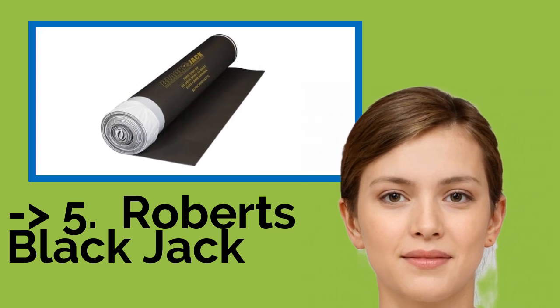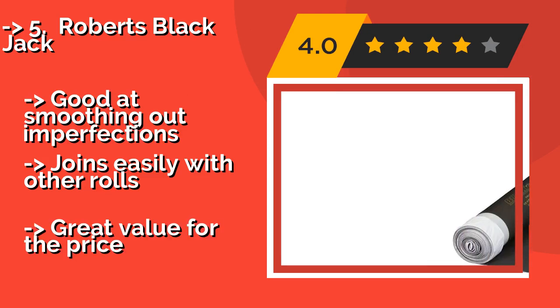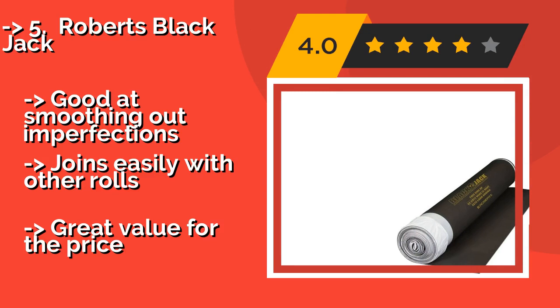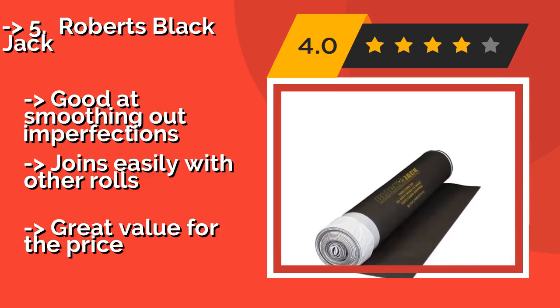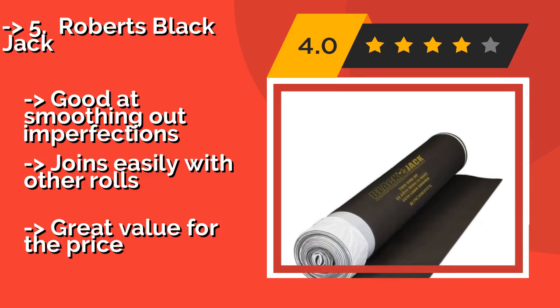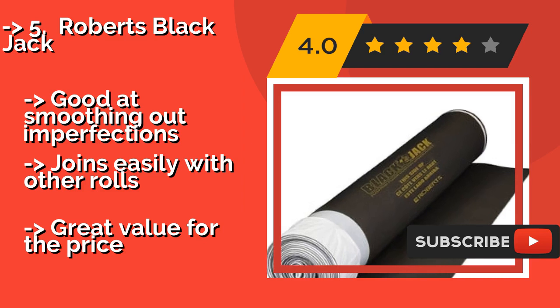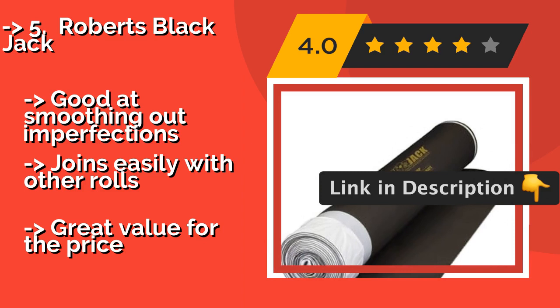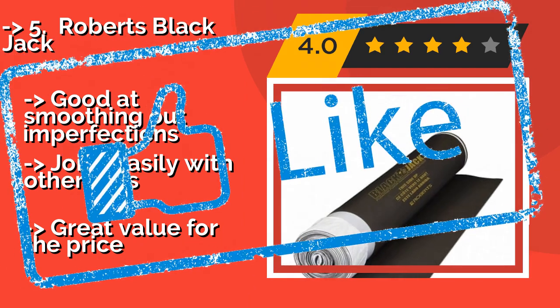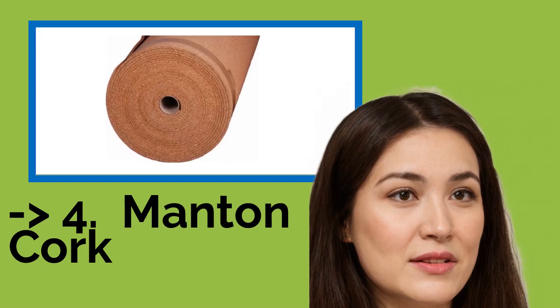Fifth is Roberts Blackjack, made from closed-cell foam. Roberts Blackjack, approximately $30, is a premium offering that works in many different conditions and for a variety of applications. It's effective in the basement as a shield against wetness, or in the living room for a supple underfoot feel. It's good at smoothing out imperfections and joins easily with other rolls, offering great value for the price.